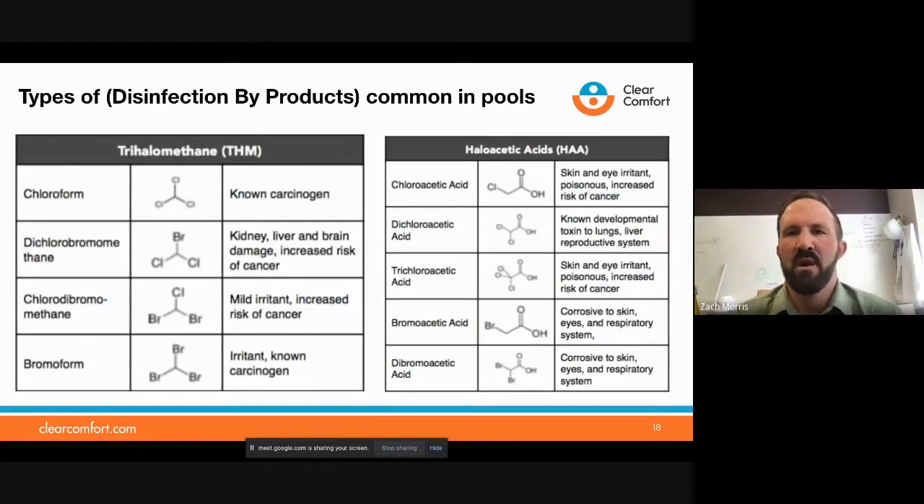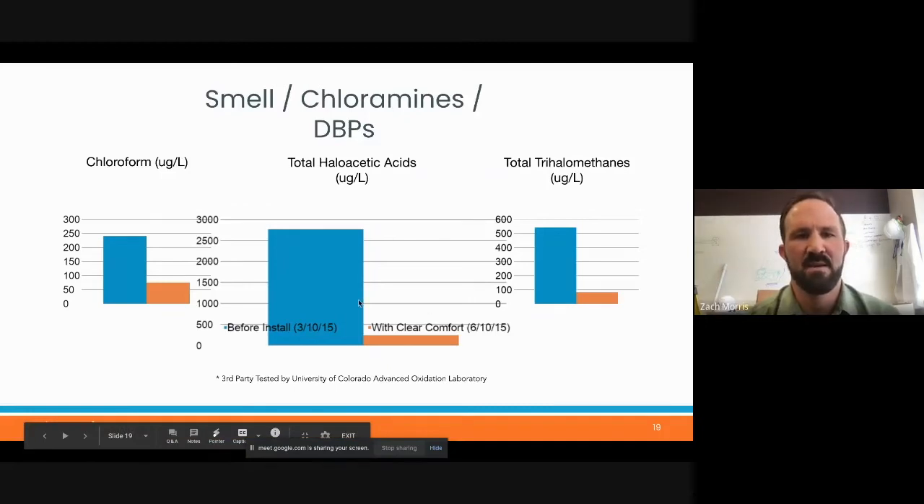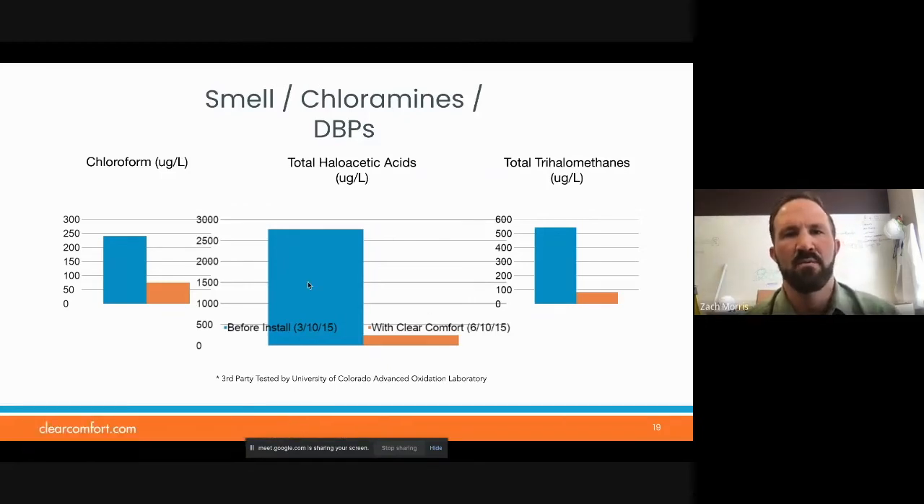Some of the other types of disinfection byproducts common in pools — we've done case studies on these. We have drastic reductions in trihalomethanes and haloacetic acid. Some of these are known carcinogens like chloroform, and at the very least they cause breathing problems and other health concerns. In the case studies, we've had up to 90% reduction in some of these harmful disinfection byproducts.